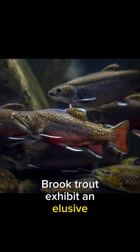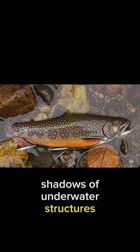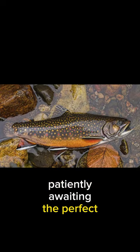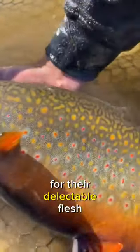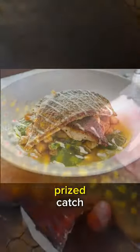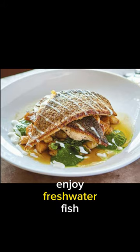Brook trout exhibit an elusive nature, often seeking refuge in the shadows of underwater structures, patiently awaiting the perfect moment to ambush their prey. Brook trout are highly valued by anglers for their delectable flesh, adding to their allure as a prized catch and enhancing the culinary experience of those who enjoy freshwater fish.